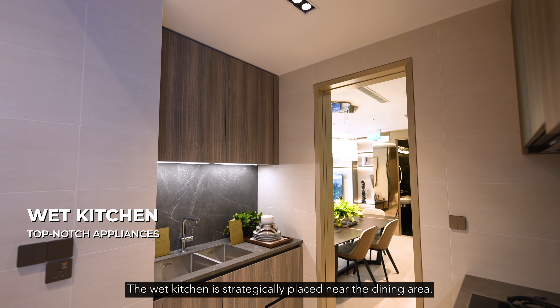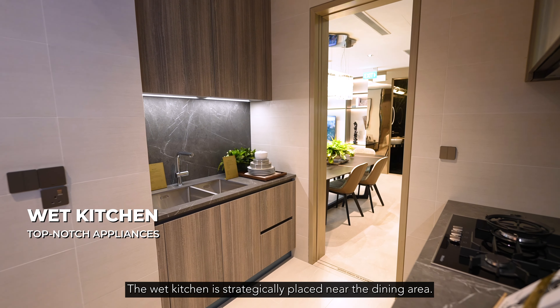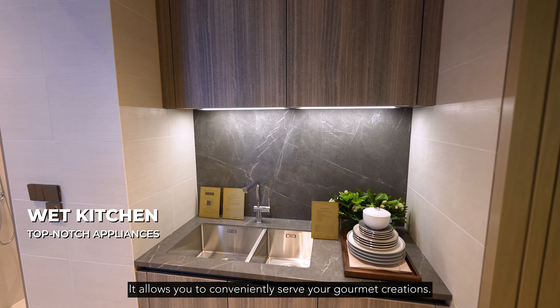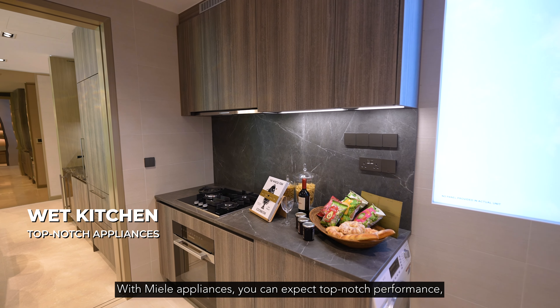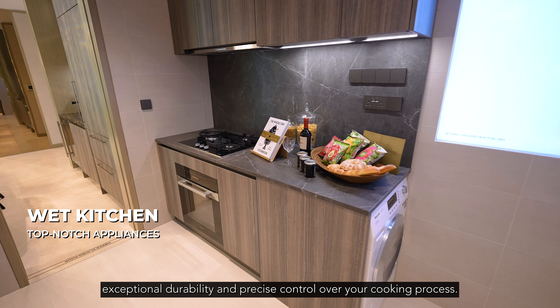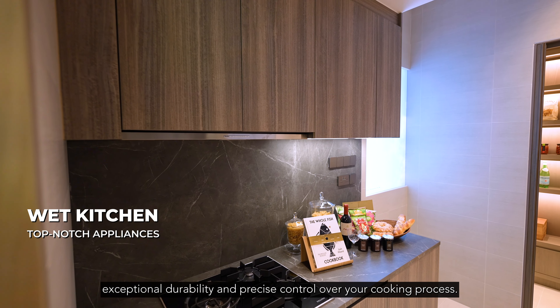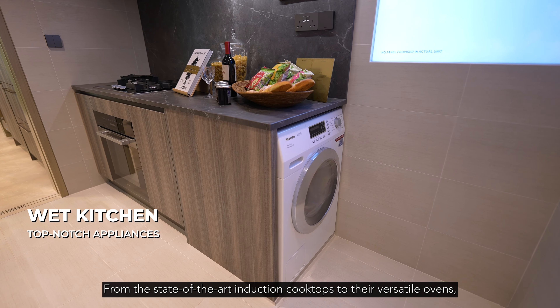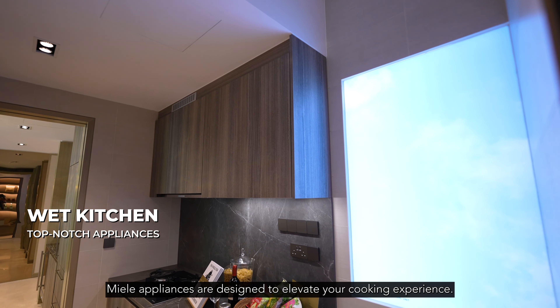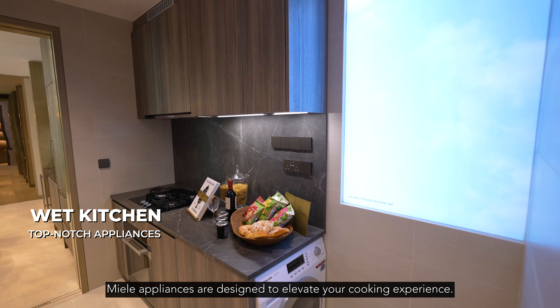The wet kitchen is strategically placed near the dining area, allowing you to conveniently serve your gourmet creations. With Miele appliances, you can expect top-notch performance, exceptional durability and precise control over your cooking process. From the state-of-the-art induction cooktops to their versatile ovens, Miele appliances are designed to elevate your cooking experience.